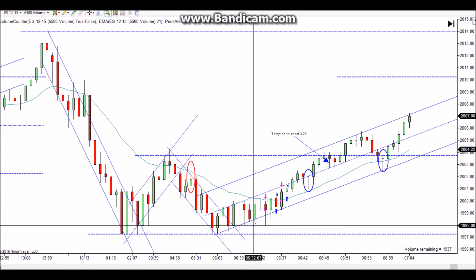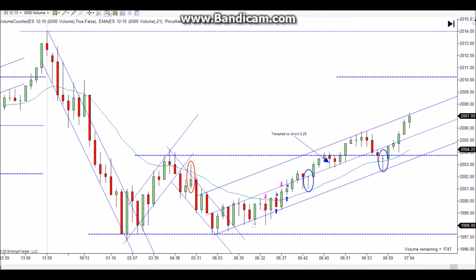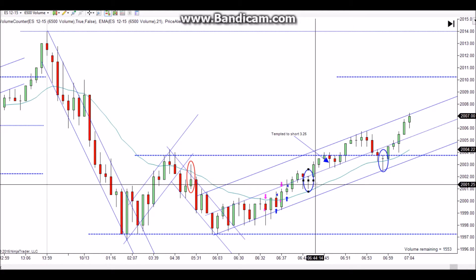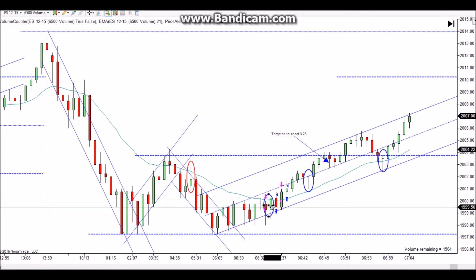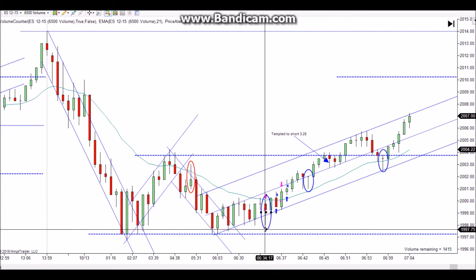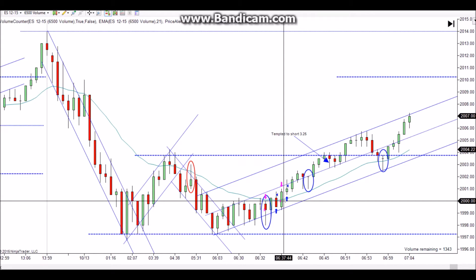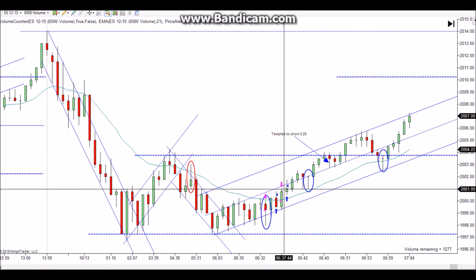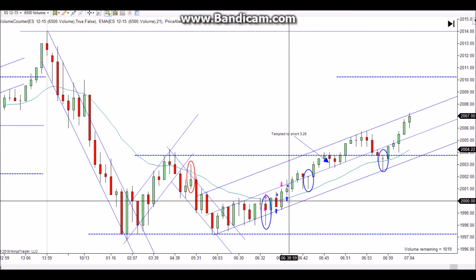This is really a triple bottom here — it tested the low once, twice, and on the third time it failed. That's almost like a double-test rule, and actually I think that's a chance to get long. I was starting to realize that prices are not wanting to go lower. Pretty quickly after I got stopped out, this bar closed one tick above the high, so I put my stop right there and took another five-tick loss.